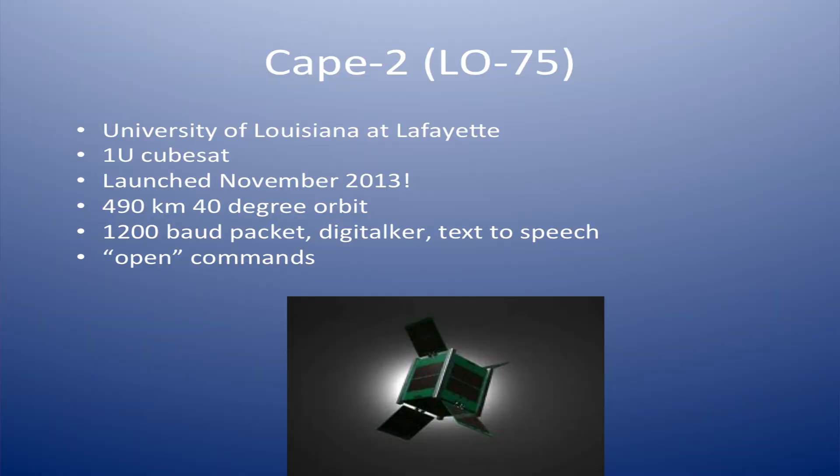I wanted to talk about some satellites that have been launched just recently or are about to be launched. CAPE-2, LO-75, was launched by the University of Louisiana at Lafayette. It's a 1U CubeSat launched just a few days before FuncCube on a different launch. It's got 1200 baud packet, has a digitalker, and you can send it a packet and it will turn around and speak it back to you over the air. If you've heard some weird voices on 145.825 lately, that's this. It operates on the standard space APRS frequency. They also have some open commands you can send to the satellite to make it do different things — really pretty neat.